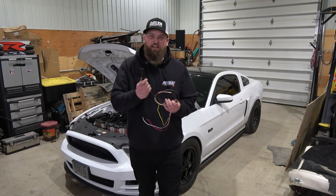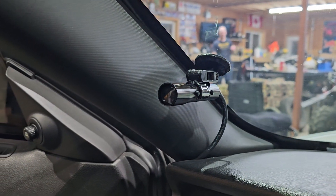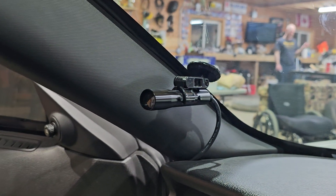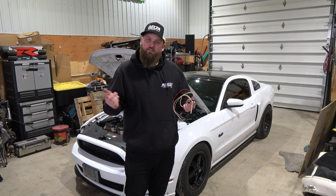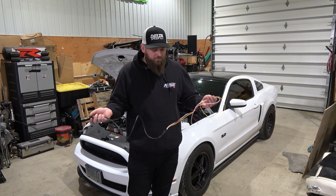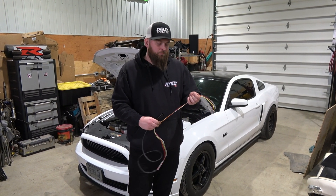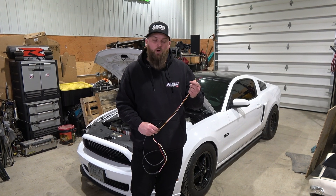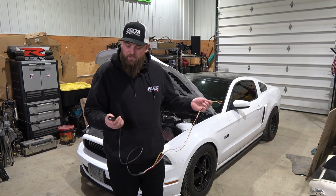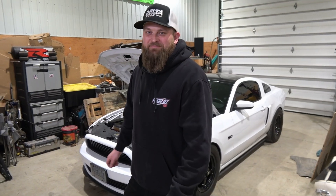On to the next one - we're installing a new shift light. Going from the OBD2 one we had in the car because we need to plug into the OBD2 port for data logging, so we bought the exact same shift light but hardwired. I'm probably going to tap into the wiring for the Watt Box to get this going - shouldn't take too long.